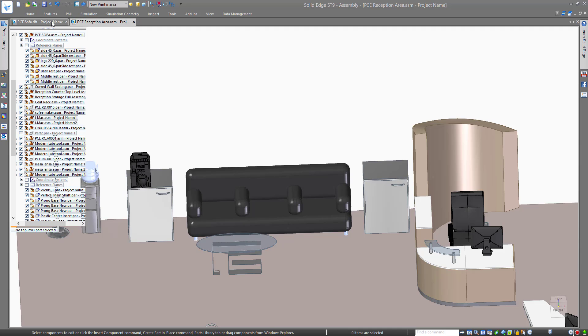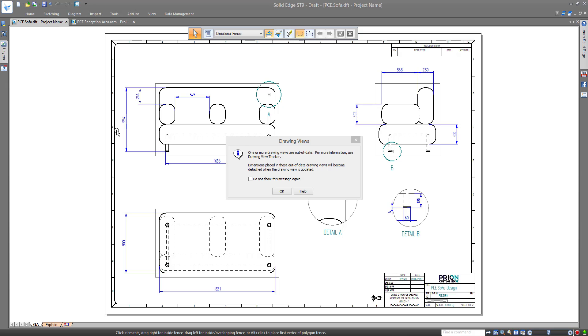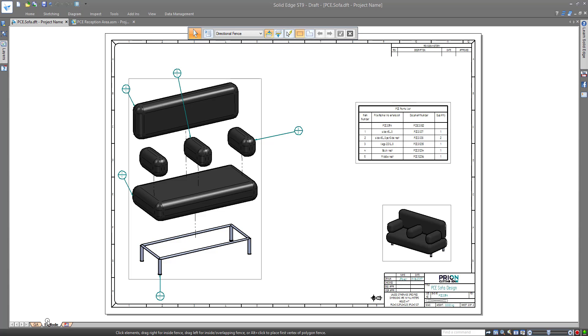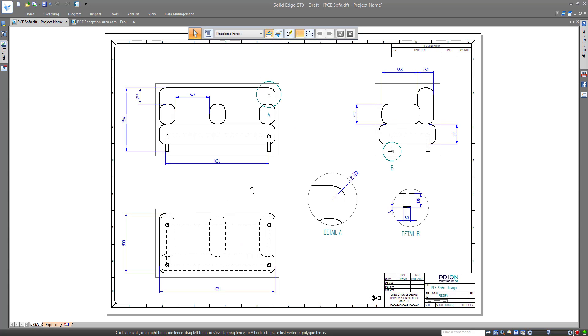With the benefit of Solid Edge, production drawings are always checking if any designs have been modified and inform the user that these are now out-of-date. With a single click, you can be sure to have the latest set of drawings.